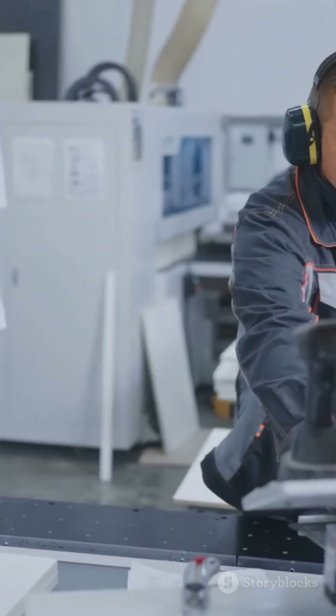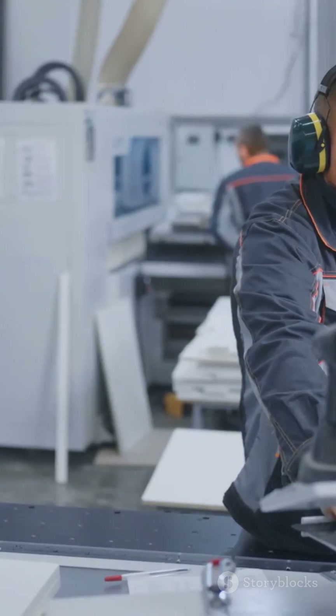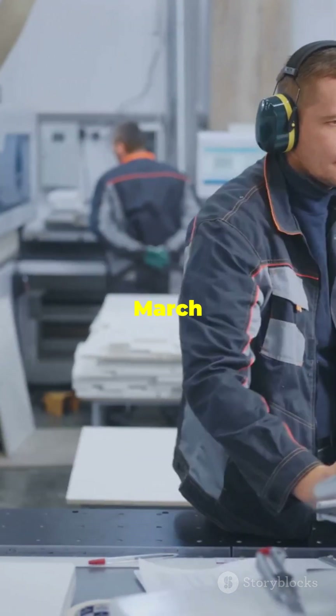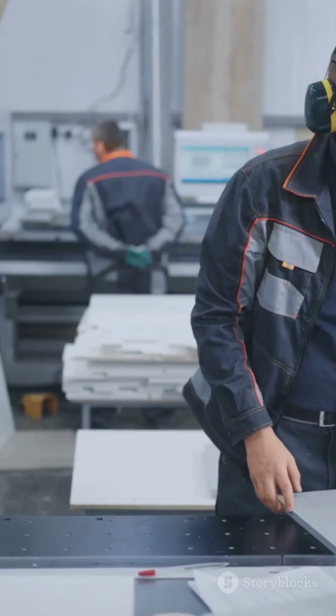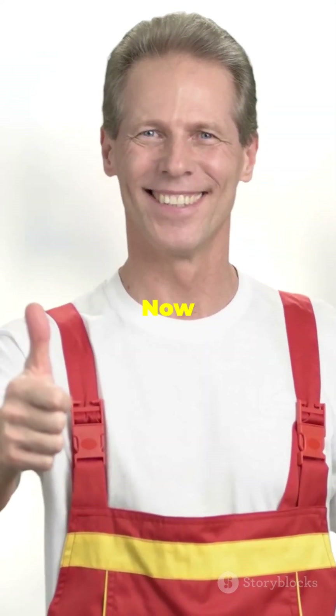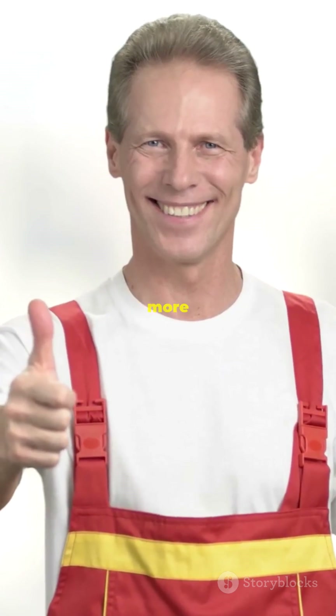Visit our website awardandhonors.com. The 22nd edition of the International Research Award and Honors event date is the 28th and 29th of March 2025, in San Francisco, United States. Nominations are open now — subscribe and stay tuned for more exciting updates.